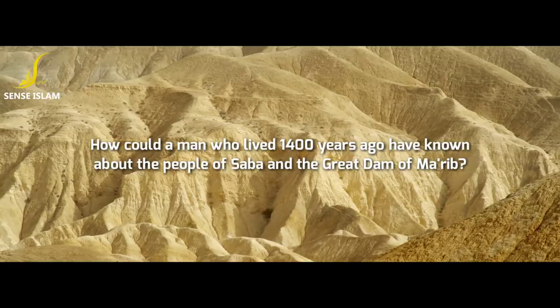Brothers and sisters, if you liked this video, hit the thumbs up button and share this video with your friends and family. Until next time, Assalamu Alaikum.